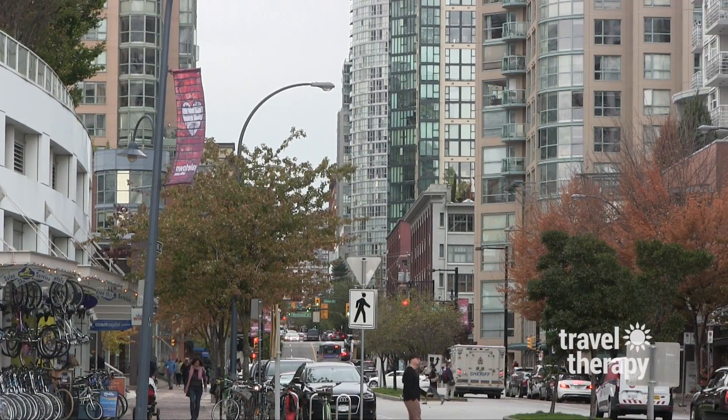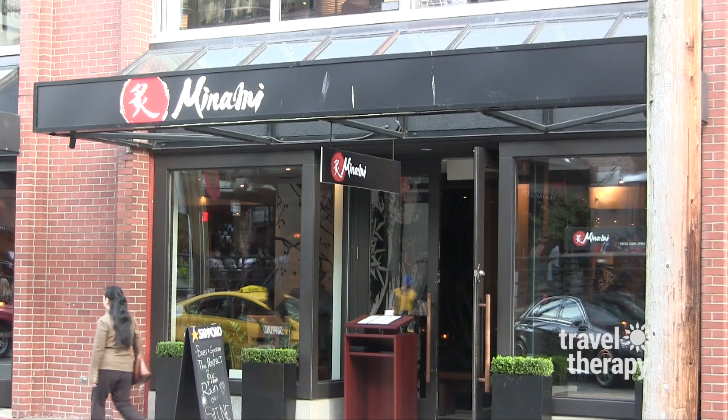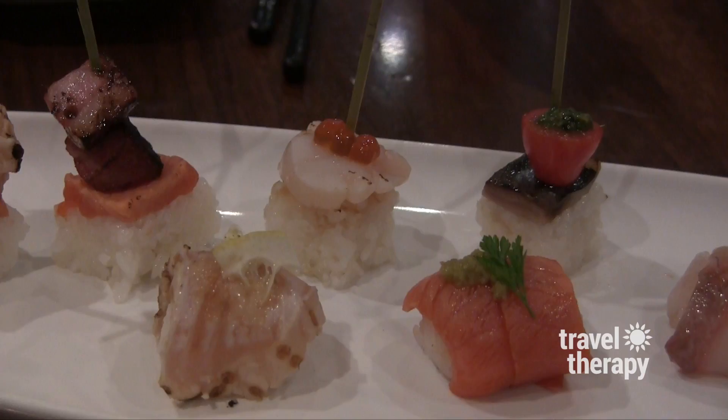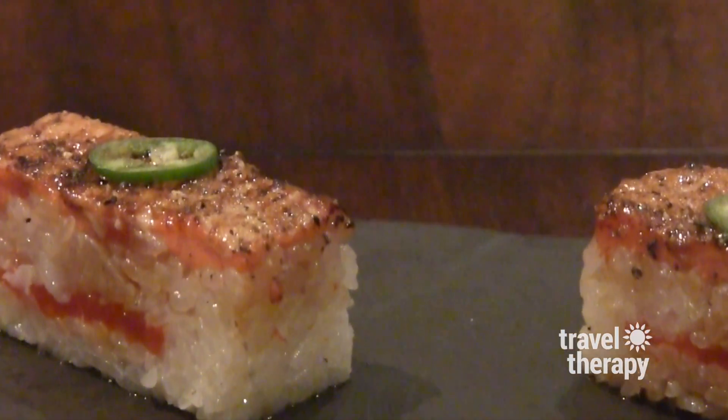Anyone staying at Opus will also appreciate some great restaurants and bars within walking distance. Some of my favorites include Manami for a lively scene, great drinks, and sensational sushi. An insider tip: don't miss trying the Salmon Oshii — it's amazing and a local favorite.